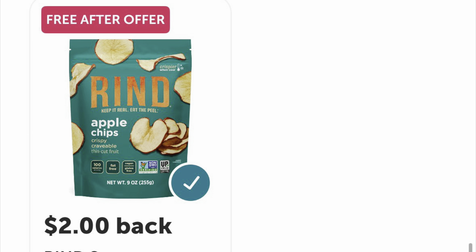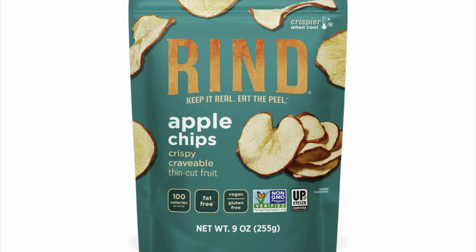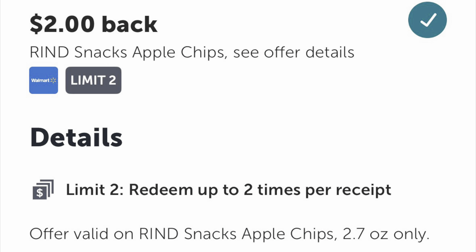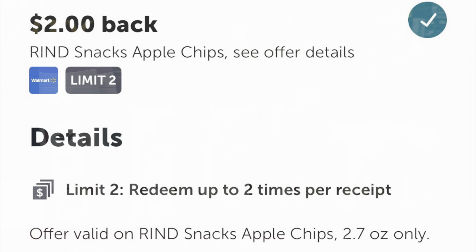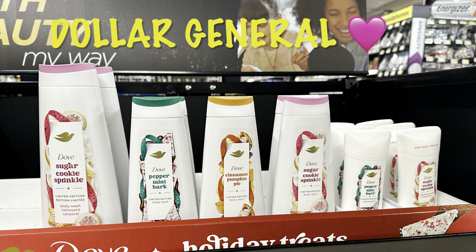This freebie is at Walmart — it's for On the Rind apple chips. You'll get $2 back and you can do this twice, so that's two free bags. All you have to do is scan your barcode on your receipt in Ibotta and it will credit your account. Make sure you have this clipped, because you can't get cashback unless you've clipped the offer.